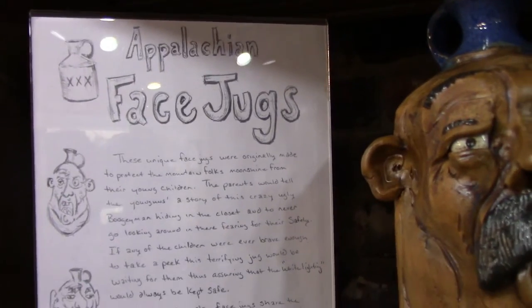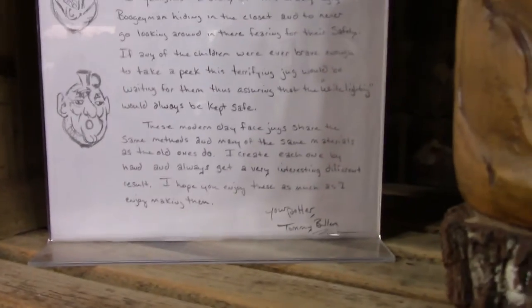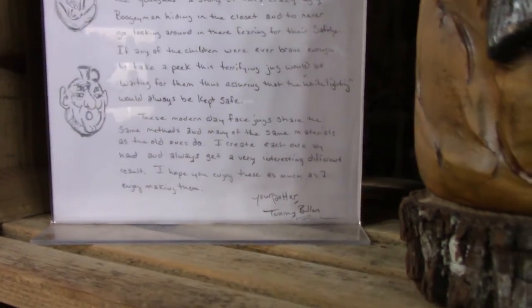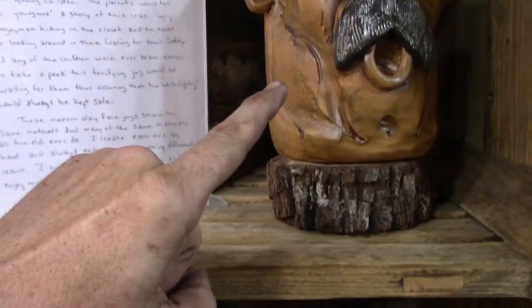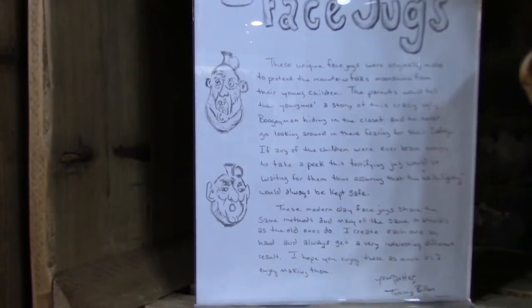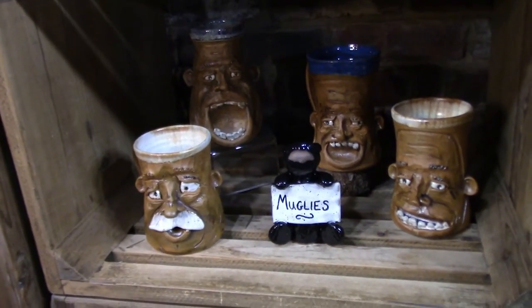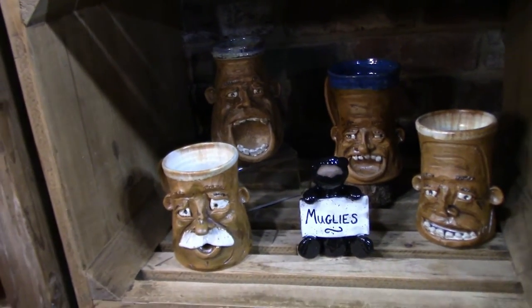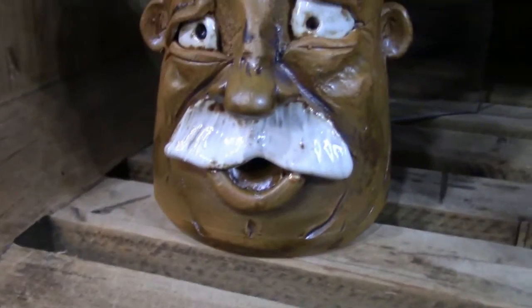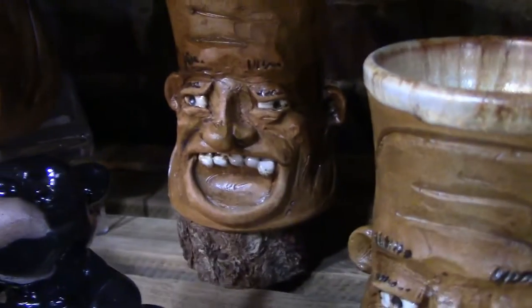Alright, I just found the Appalachian face jugs. I want you to check these out. These unique face jugs were originally made to protect the mountain folks' moonshine from their youngins. So you read the story. Look down here — muglies! I must have them. That is awesome — it's my coffee cup. Look at all that stuff. Those are the coolest mugs I've ever seen.